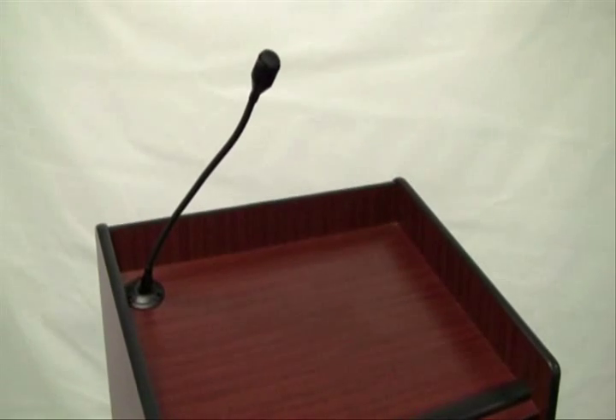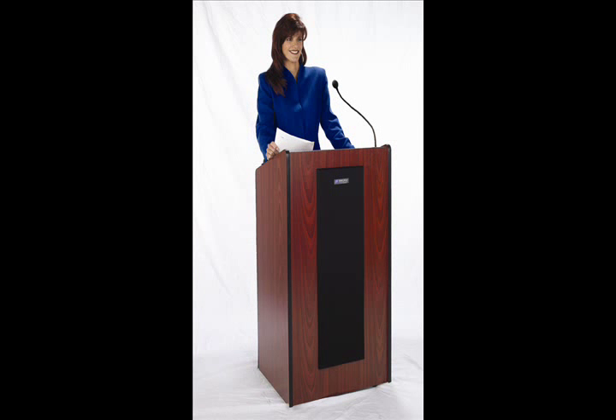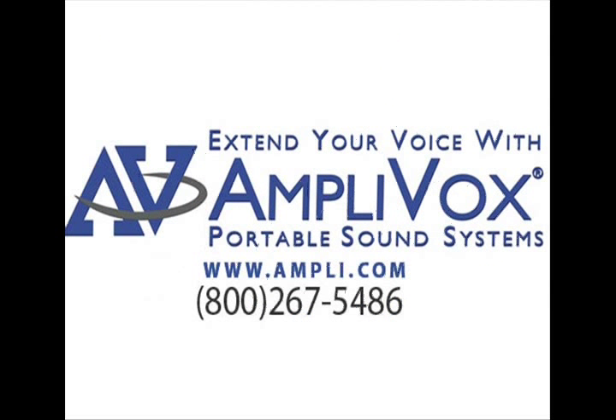The superior quality and traditional sleek design make this wood lectern with optional sound system an excellent choice for a wide variety of needs. To order a presidential plus lectern or any of our other great products, visit us at Ampli.com. Amplivox — extend your voice.